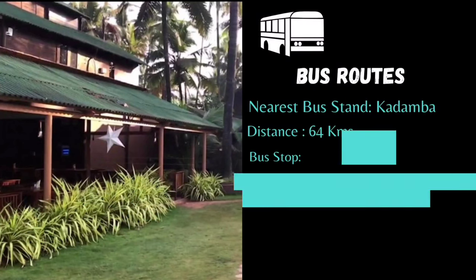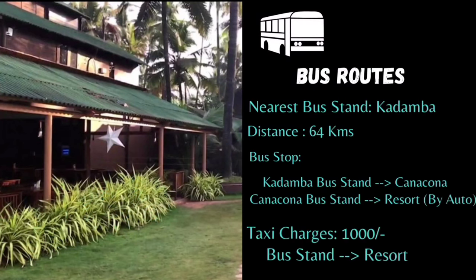If you're traveling by bus, you need to get down at Kadamba bus stop, then take a bus to Kanakona bus stop, and from there you get an auto rickshaw for a nominal fare of 40 rupees to Palalum beach.